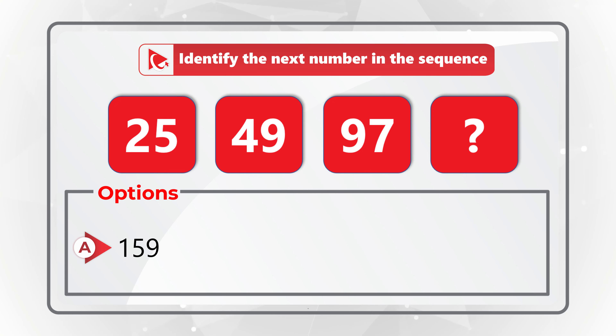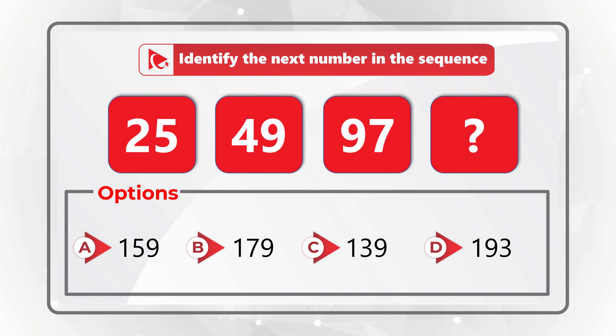Choice A: 159. Choice B: 179. Choice C: 139. And then Choice D: 193.